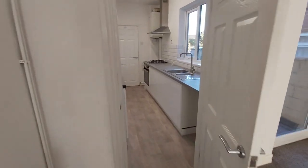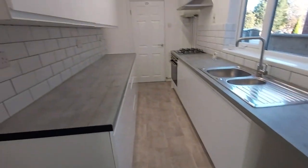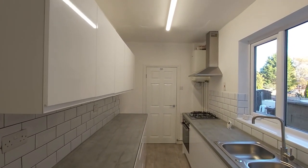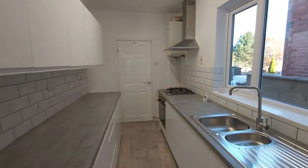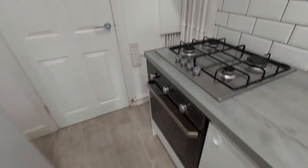And then your galley kitchen, which consists of plenty of space for washing machines, fridge freezers, etc. Lots of nice white gloss shiny units, gas hob and electric fan oven.